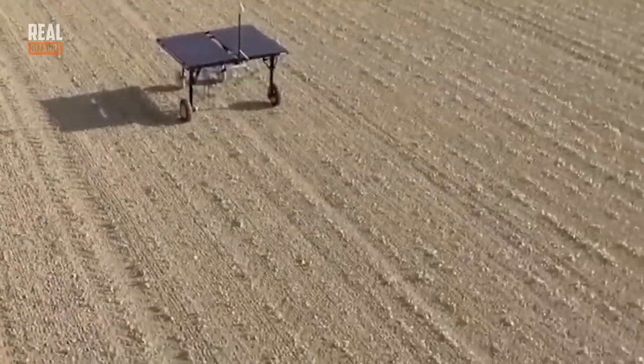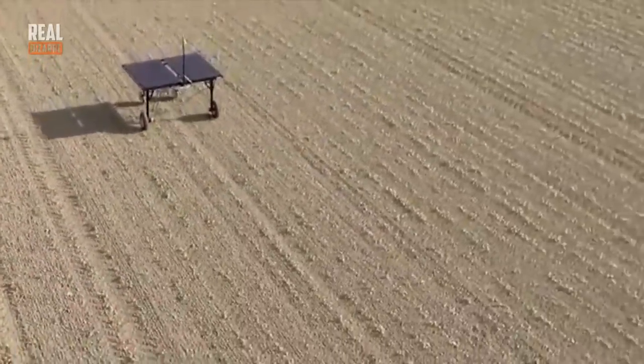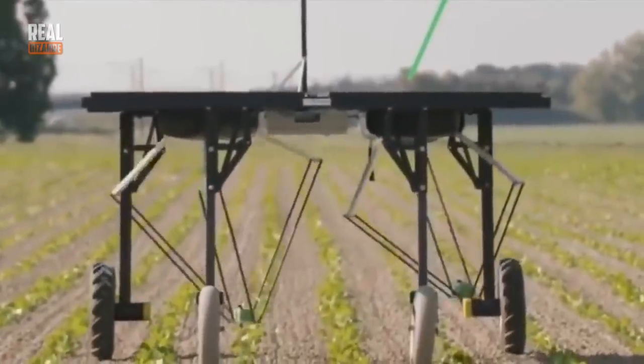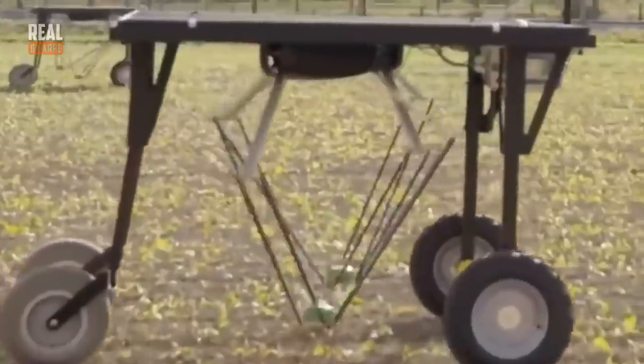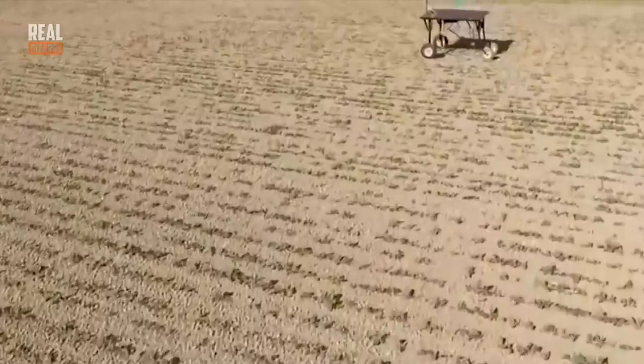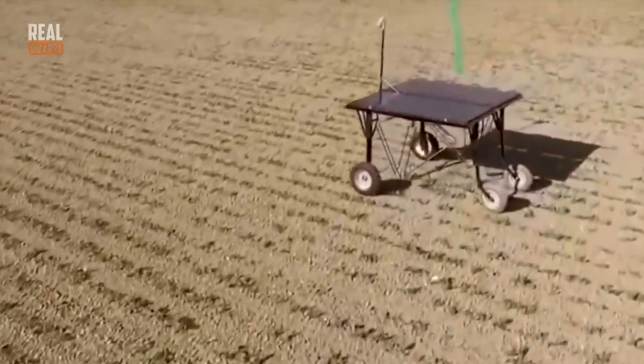The last robot on our list is a genius invention. It works on solar power, so on a sunny day it can operate without stop. It collects weeds — it is able to recognize them — and it does it meticulously without damaging the crop.